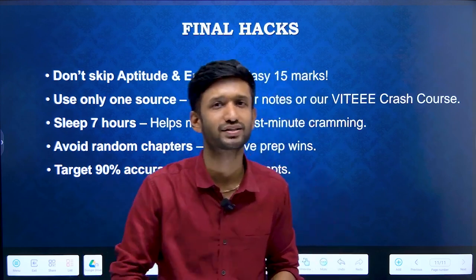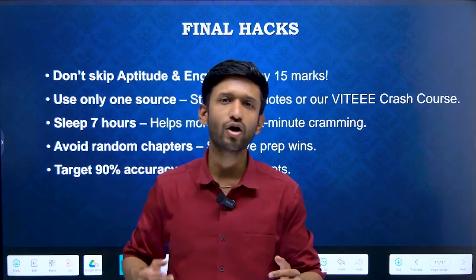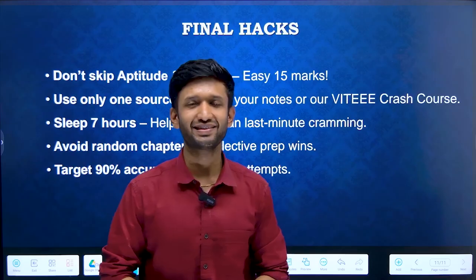Hopefully you have understood all these important secret hacks that can tremendously impact and change your performance in the actual examination, and you can emerge as a winner. Don't forget to check out our VITEEE crash course — all the details are mentioned in the description box. Let's hope for the best. Go and get yourself prepared. We believe you are definitely going to get a good rank if you work really hard and sincerely. Let's meet in the next video. Thank you, God bless you.